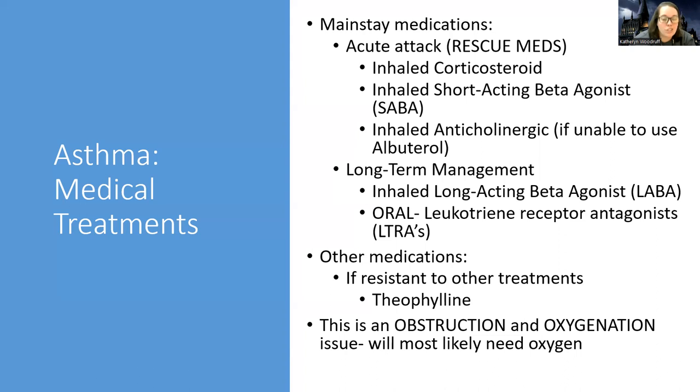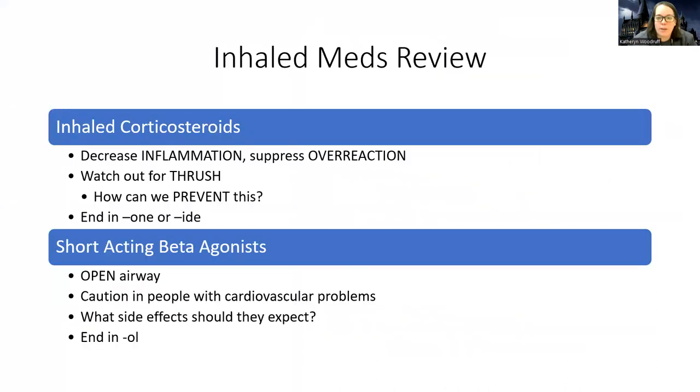This is an obstruction and oxygenation issue, so the patient will most likely need oxygen. For inhaled corticosteroids, they decrease inflammation and suppress the overreaction. One thing to watch out for is thrush — prevent this through good oral rinses, rinsing after treatments, good oral care in general, and using a spacer.